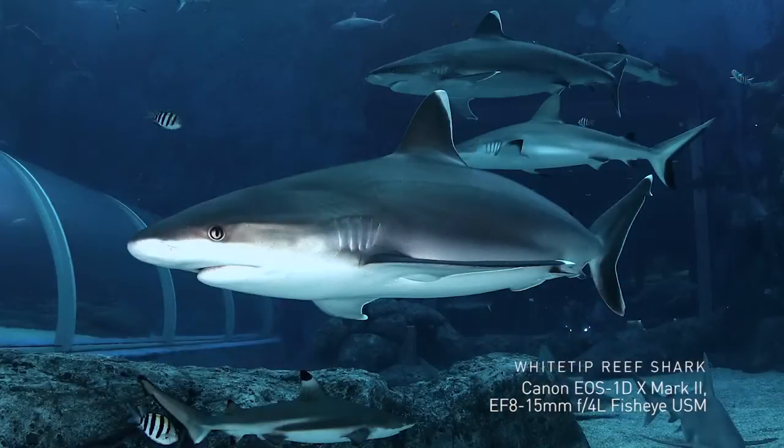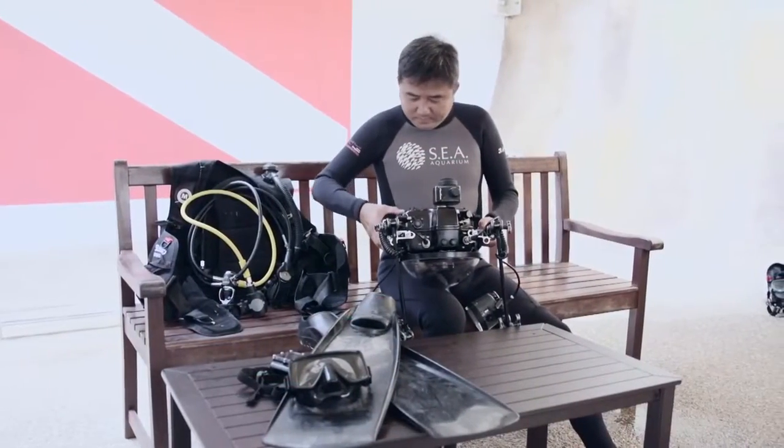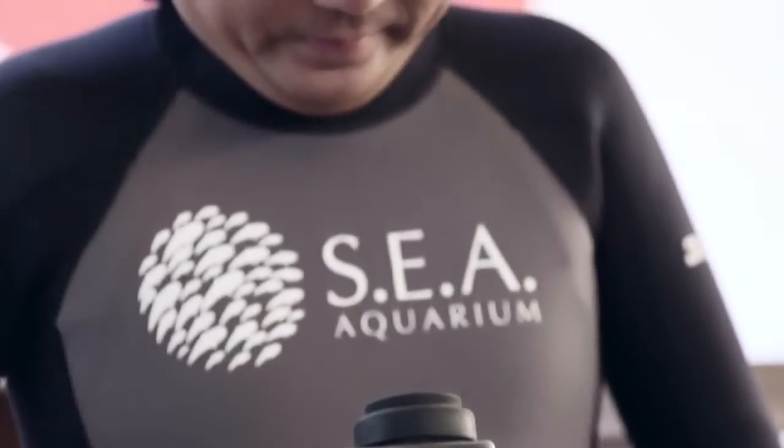My next trip will be to Tubbataha. And right after that, I will be staying a whole month in the Philippines. I will be going back to Malapascua and I will be going back to Anilau.